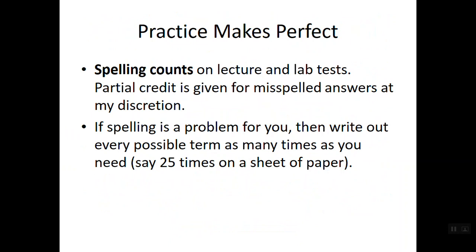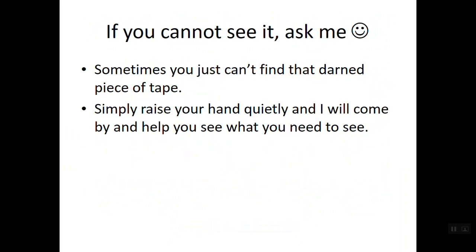Spelling counts. If spelling is a problem for you, write down the term as many times as you need to — sometimes even 25 times on a sheet of paper, just like when you were learning to spell new words. Write them over and over again. If you can't see the tape on a model, ask me — sometimes the tape is on the backside. Don't touch the model to flip it over yourself. Just raise your hand and I will come over, flip it, and show you exactly where the tape is or point it out.